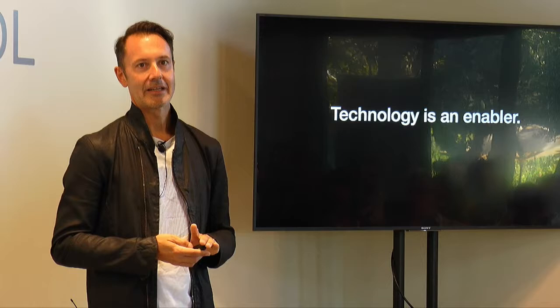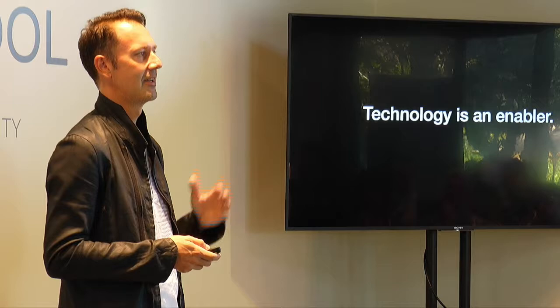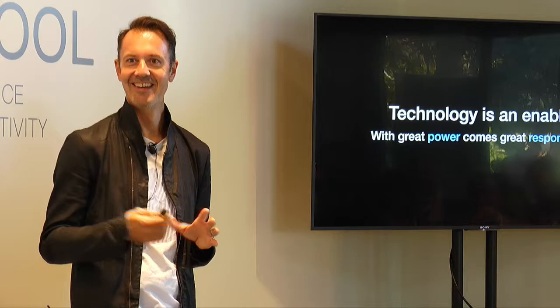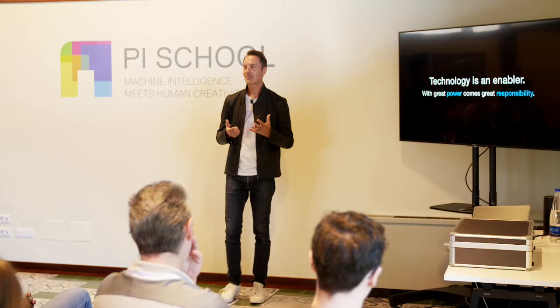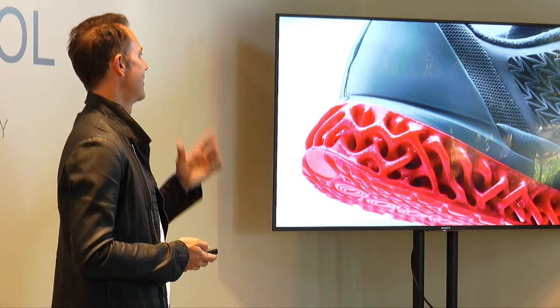That is evidence of technology being an enabler. We have incredibly complex software, systems, and machines to make and design — technology is enabling this. And with any power like this, with immense power at our fingertips as designers and engineers, that with that power comes great responsibility. There is a responsibility to know when to use machines for their strengths and when to hold back. Restraint is a really important thing in our industry today.